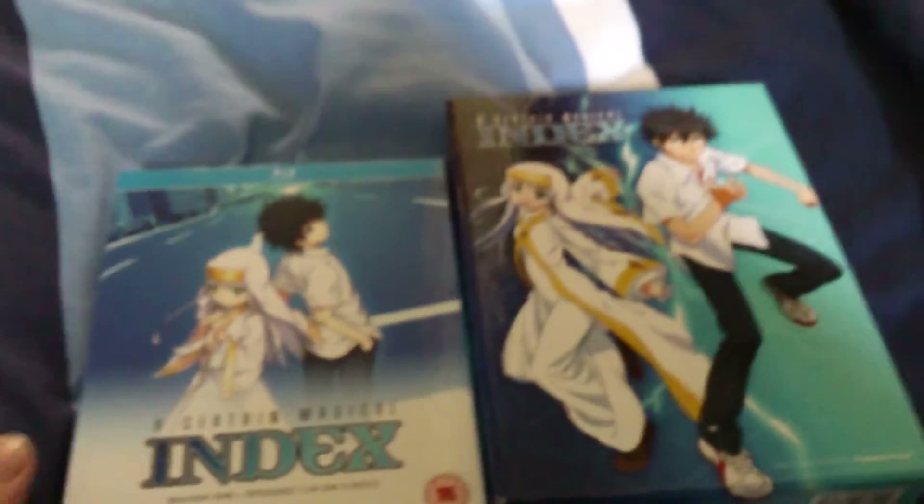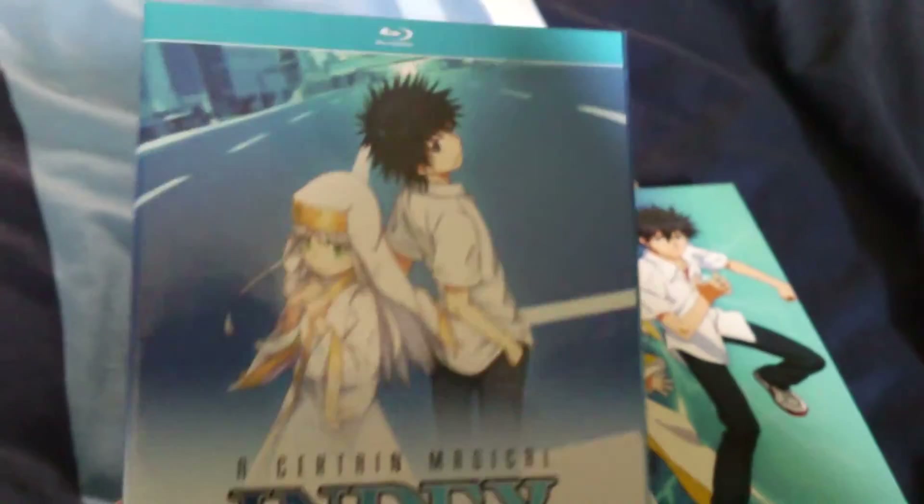Sadly, the American release does come with more art. But in my opinion, the UK copy is still pretty good — especially for this nice box.